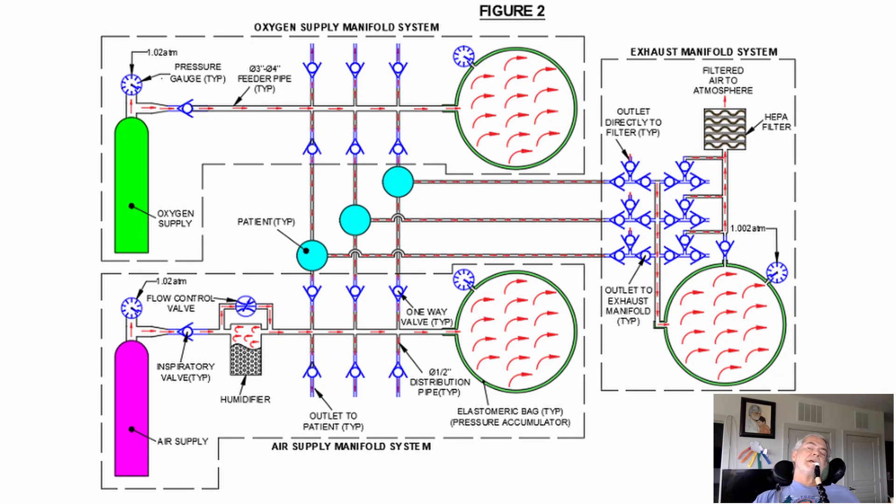In this design, there are three separate manifolds: the oxygen manifold and the air manifold. Both of those would be set to the same pressure, somewhere between 20 and 30 centimeters of water pressure. And then the patient's exhalation would be into an exhaust manifold, which would in most cases be set to a slight positive pressure, on the order of 2 to 4 centimeters of water pressure.